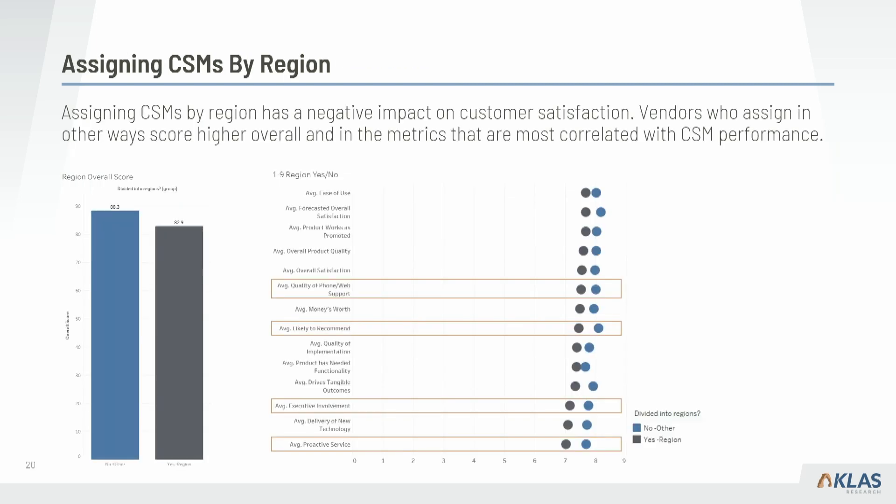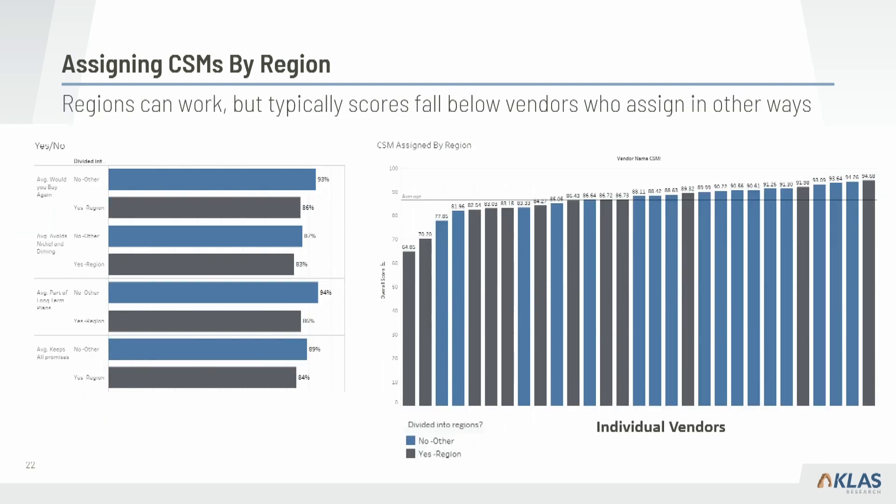Another metric we asked about: do you assign CSMs by region — yes or no? What we found is that on average, when a vendor assigns a CSM by region, they typically score lower than if they don't. Looking at the distribution of vendors — gray bars for region-assigned and blue bars for not — you see a wide variance, with the majority of region-assigned vendors on the lower-scoring left side of the distribution.